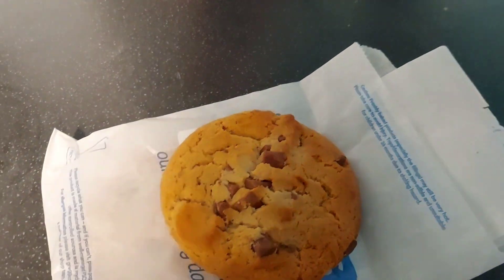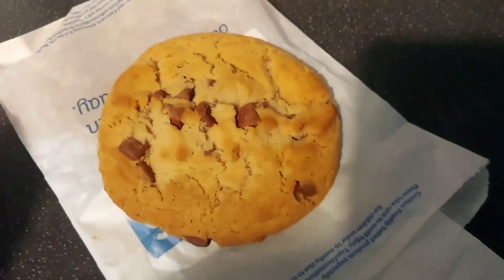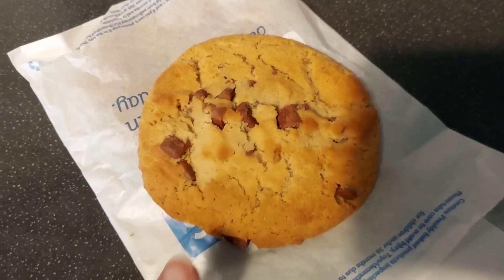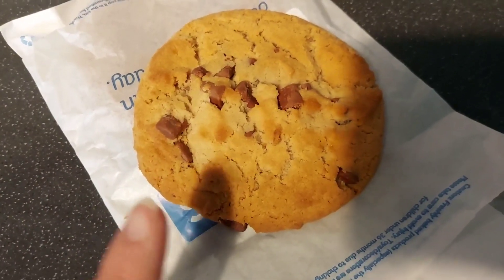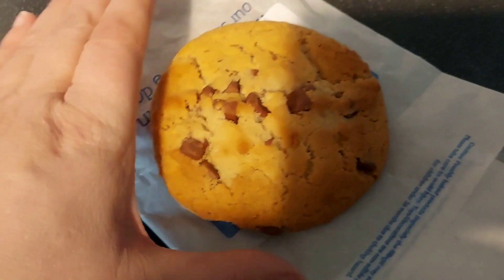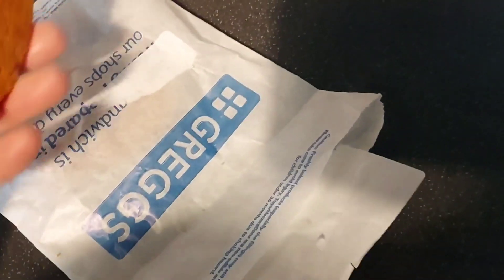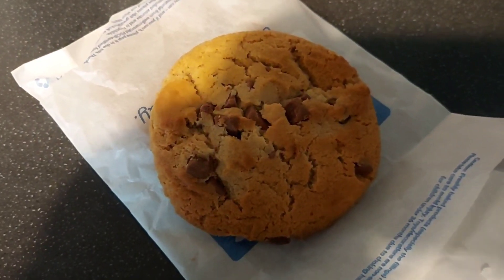It's 3:13pm. I have only had 700-something calories so far today, so I'm going to treat myself to a Greggs chocolate chip cookie. These are 358 calories, which is somewhat high as a treat, but they're pretty big — look at the size of them. So I'm going to treat myself to that and then start to think about what to plan for tea.